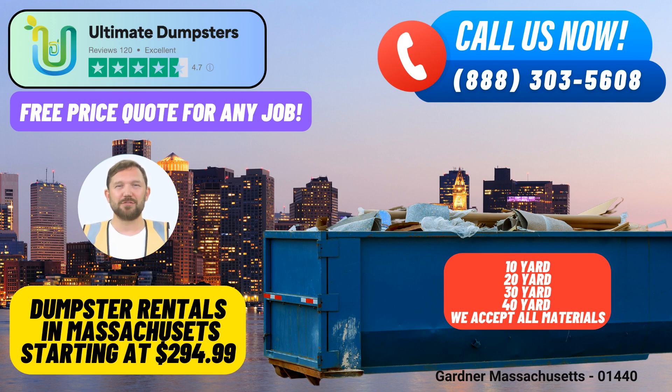Fun fact about Gardner, Massachusetts: Did you know that Gardner is known as the Chair City due to its historical prominence in chair manufacturing during the 19th and early 20th centuries? Thank you for considering Ultimate Dumpsters for your roll-off dumpster rental needs in Gardner, Massachusetts.